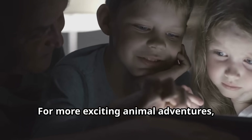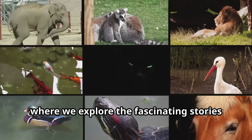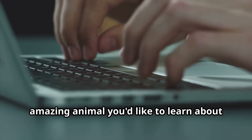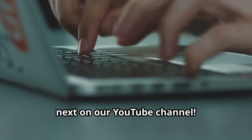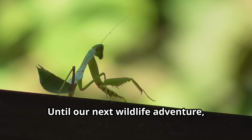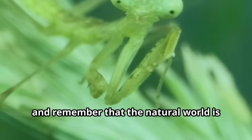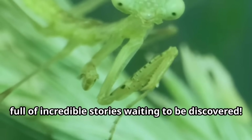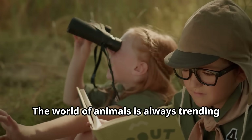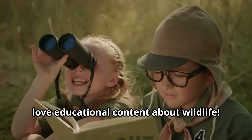For more exciting animal adventures, be sure to subscribe to our channel, Fun Animals for Kids, where we explore the fascinating stories of creatures from around the globe. Leave a comment below telling us what amazing animal you'd like to learn about next. Until our next wildlife adventure — keep exploring, keep learning, and remember that the natural world is full of incredible stories waiting to be discovered.